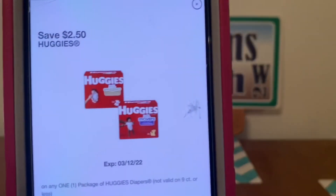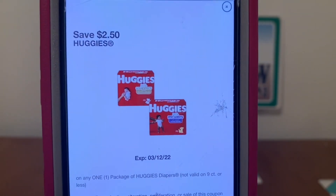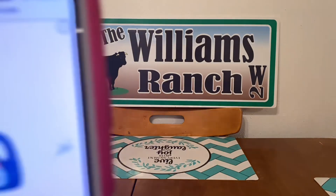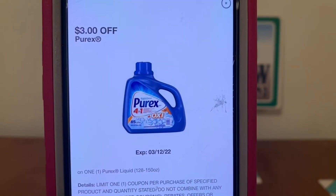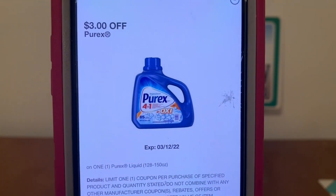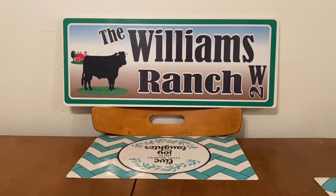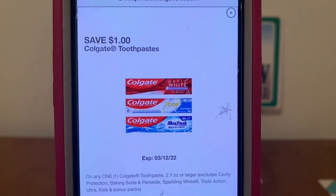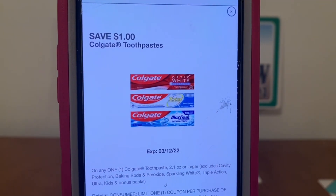We also have the Huggies expiring this Saturday if you're needing diapers — a high-value coupon of $2.50. The Purex also expires on Saturday for $3.00 off — the bottles run around $8.35, so that's a high-value coupon for a large bottle. The Colgate is part of that spend $10 save $3 instantly promotion — you can pair it with the Suavitel, come out with one heck of a deal, and then put it on top of your $5 off $25 on Saturday.